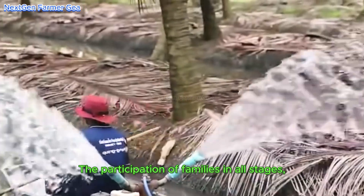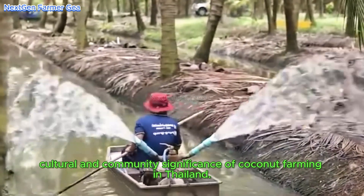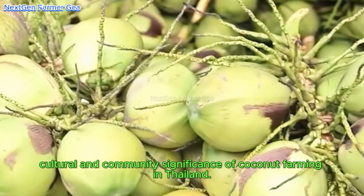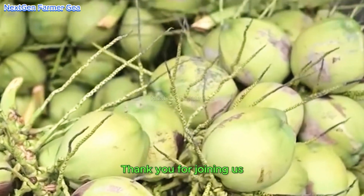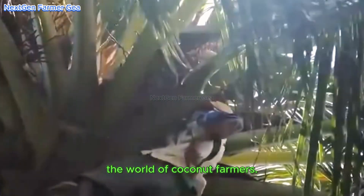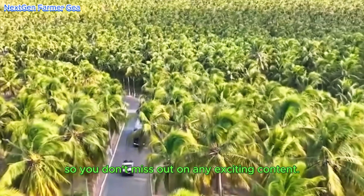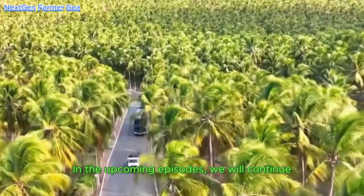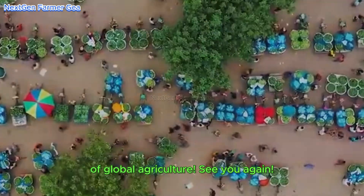The participation of families in all stages, from planting to consumption, demonstrates the cultural and community significance of coconut farming in Thailand. Thank you for joining us on this fascinating journey of discovery about Thai coconut farms. We hope you have gained a deeper understanding of the world of coconut farmers. Don't forget to subscribe to the channel so you don't miss any exciting content — in upcoming episodes we will continue to explore many other interesting aspects of global agriculture. See you again!